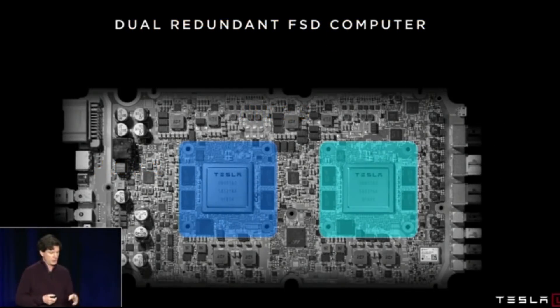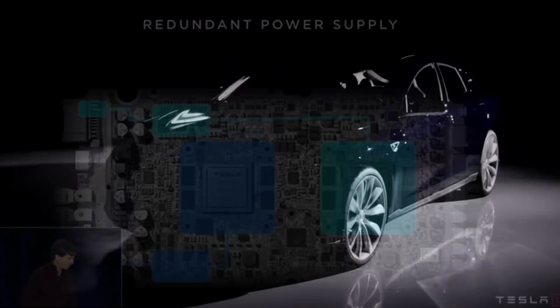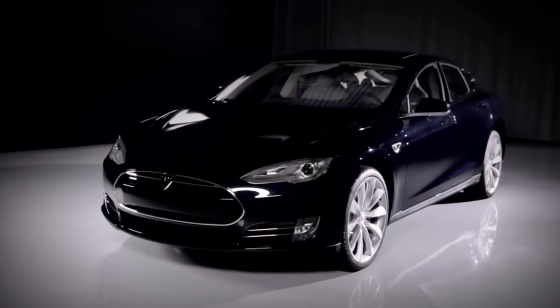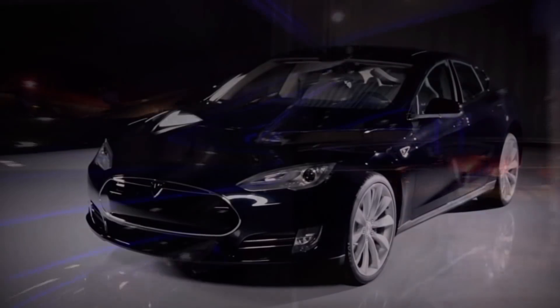In April of 2019, Tesla held an investor day where they unveiled their new in-house designed full self-driving computer. This system has increased performance and is now believed to be necessary for full self-driving. Previous customers that paid for the full self-driving package are having their cars retrofitted with the new full self-driving computer.